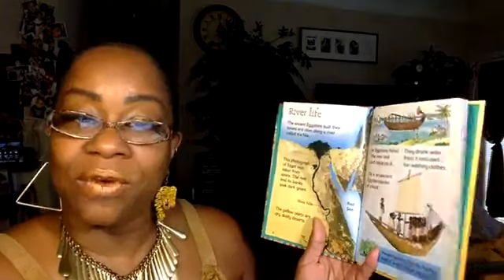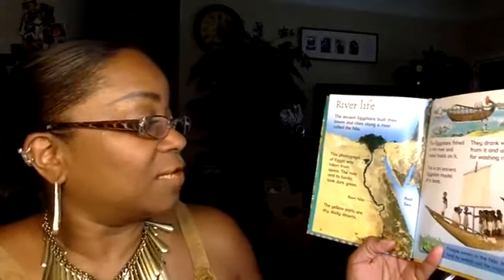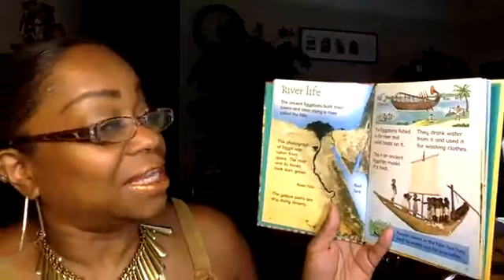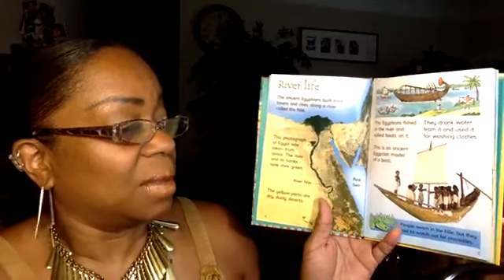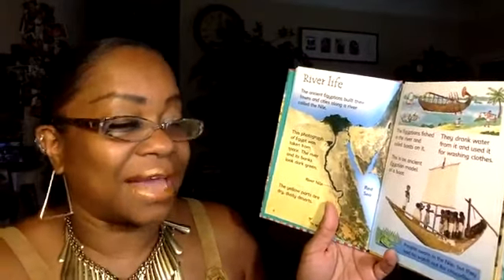River Life: The ancient Egyptians built their towns and cities along a river called the Nile — you've probably heard of the Nile River. This photograph of Egypt was taken from space; the river and its banks look dark green, while the yellow parts are dry dusty desert. The Egyptians fished in the river and sailed boats on it; they drank water from it and used it for washing clothes. They swam in the Nile too, but they had to watch out for crocodiles!